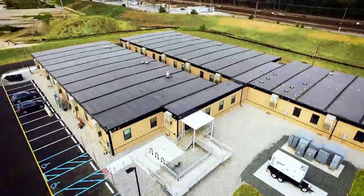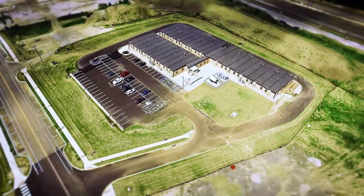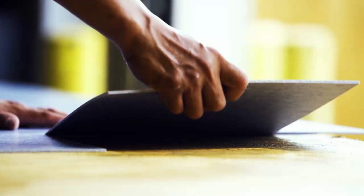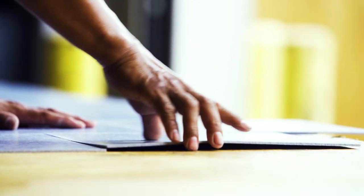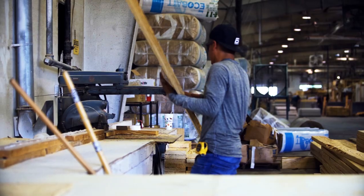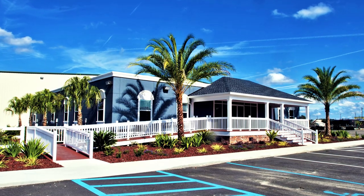Modular buildings are the future of construction, and that future is now. Every phase of modular construction is precisely designed so your building is sustainably fabricated with excellence, craftsmanship, and efficiency, giving you a cost-effective building space you will be proud of.